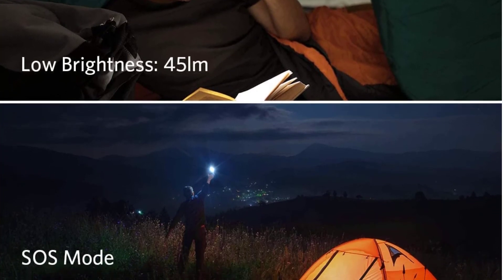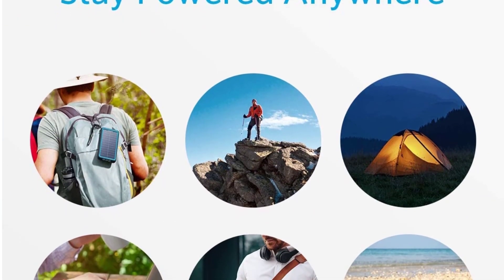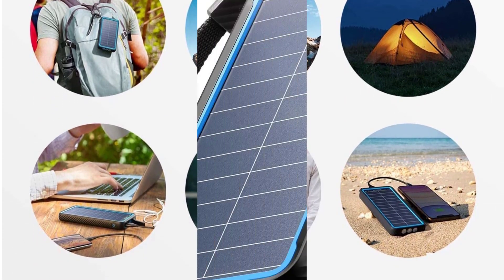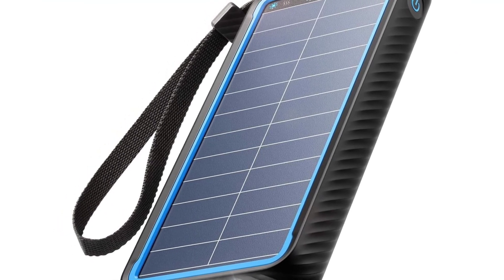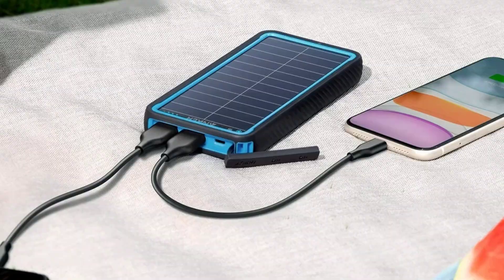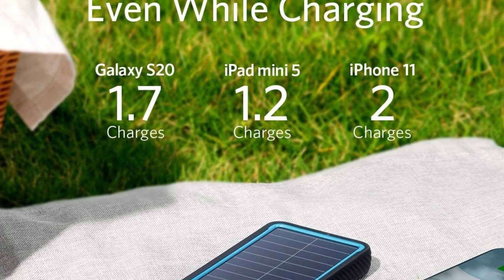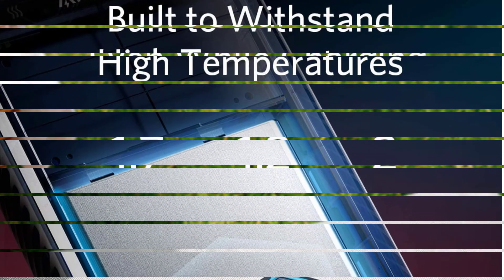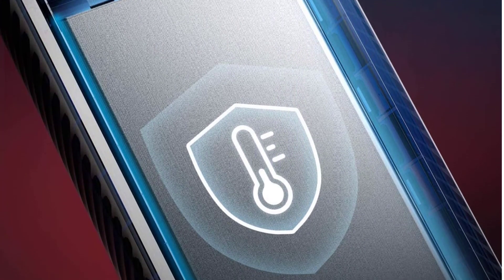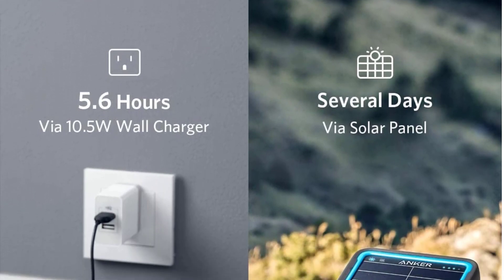Included accessories are a USB to micro-USB cord, lanyard, welcome manual, 18-month guarantee, and helpful customer support. The manufacturer states that in addition to using the built-in solar cells to collect sunlight, you can also use a 10.5W wall charger to recharge the batteries of this solar power bank. An integrated flashlight with three modes — low brightness, full brightness, and SOS mode — is part of the PowerCore Solar 10,000's design. The gadget, according to Anker, has a solar efficiency rating of between 21.5% and 23.5% and is IP64 rated, meaning it is resistant to dust and water splashes.